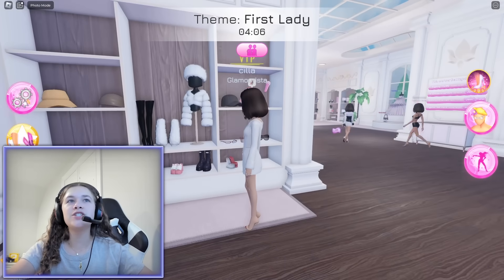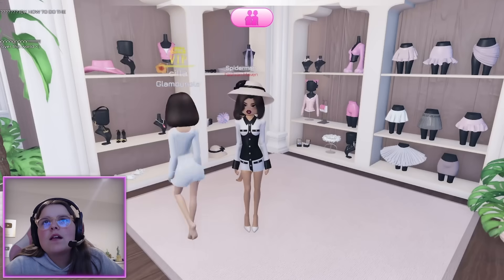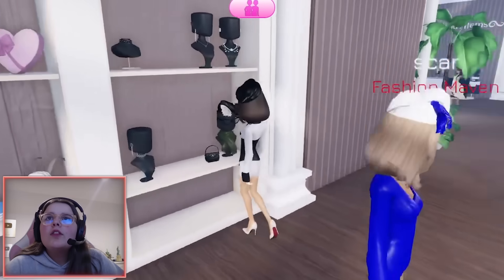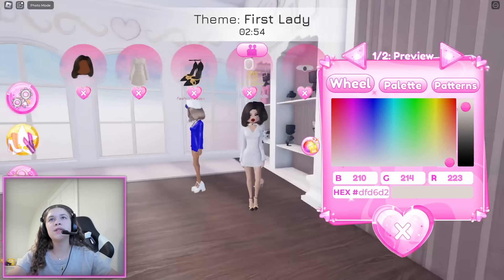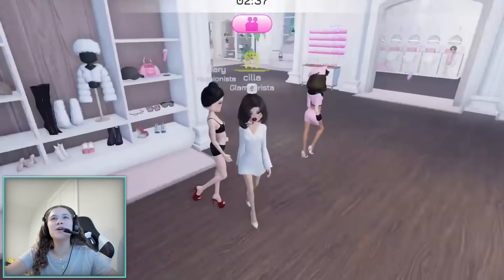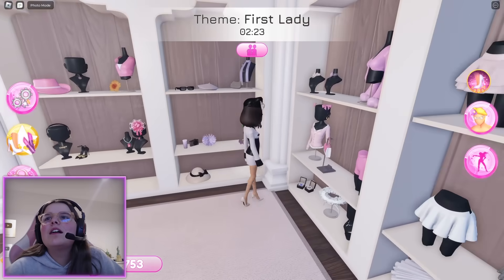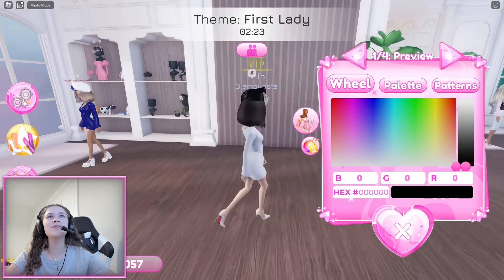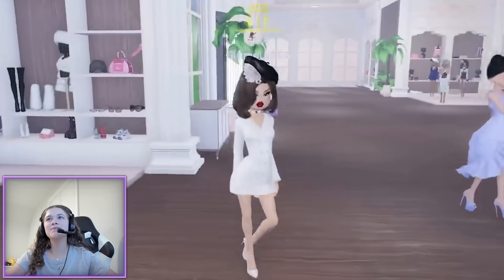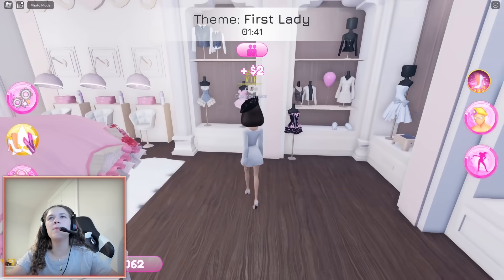Why'd you copy me? Same hair! I didn't copy you — better back away, I'll fight you! I'm gonna do this hat. I need earrings and jewelry. This is actually so cute! You're the second lady — I'm the first lady. This girl looks so good. A lot of people are wearing that hat so I'm gonna wear it too.